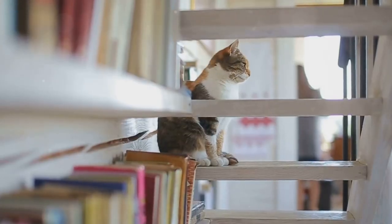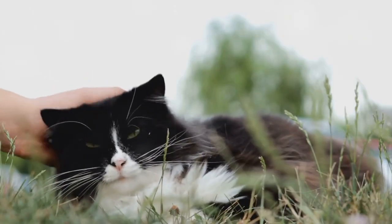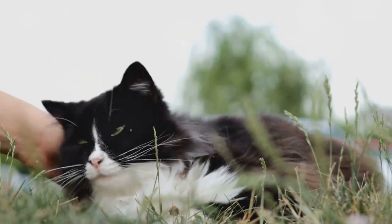By following these steps, you can help your cat reach a healthier weight. Remember, it's not just about prolonging their life, but also improving its quality.